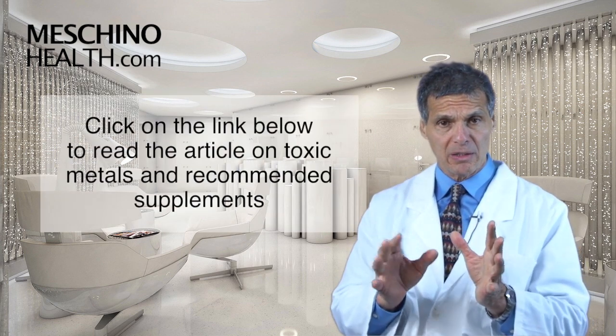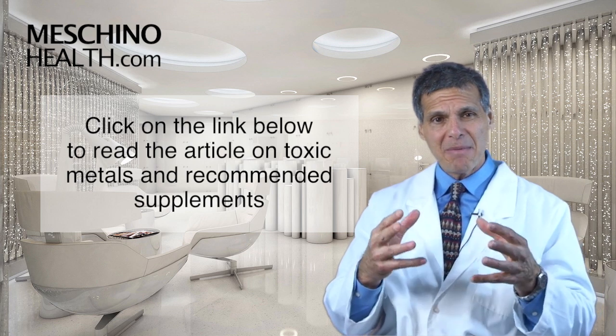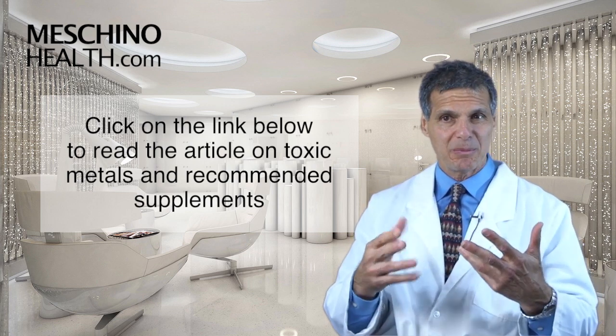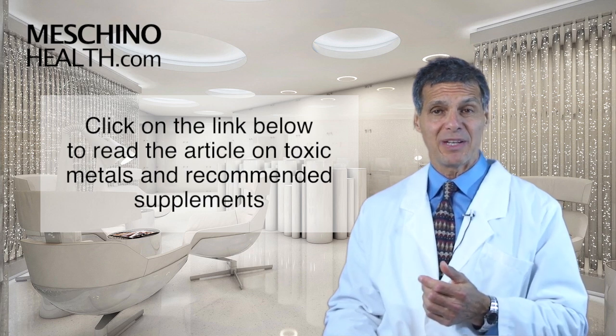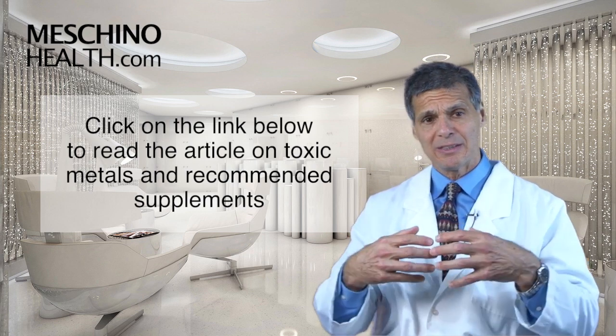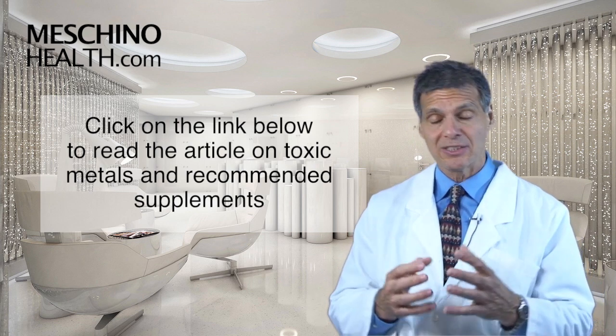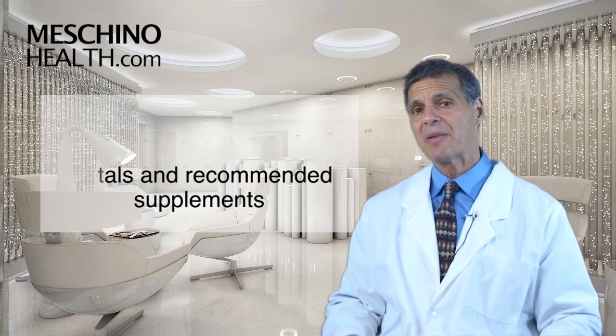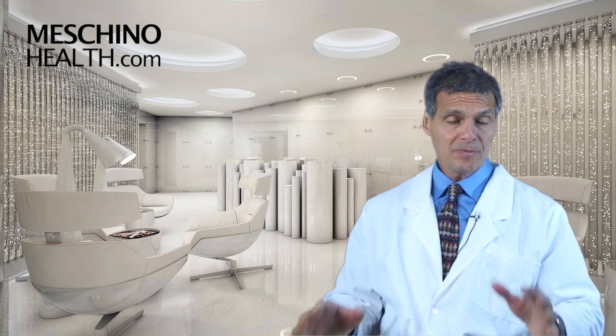To understand this better, click on the link below. Read my short review article on toxic metals and recommended supplements that really simplifies the process of protecting your body against their damaging effects. I think it's important for all of us to consider doing this because we live in a world where we all have had some toxic metal and mineral exposures. At machinohealth.com you'll see my other research review papers and footage from my live professional seminars.